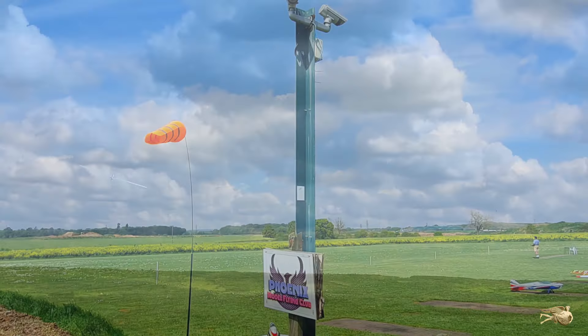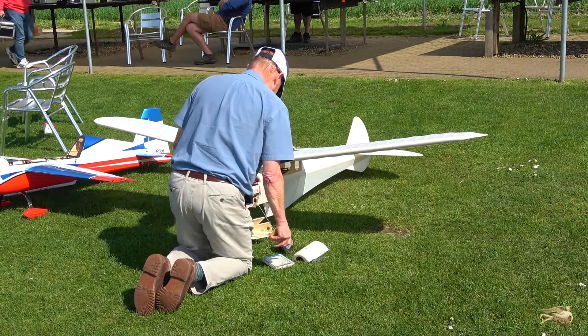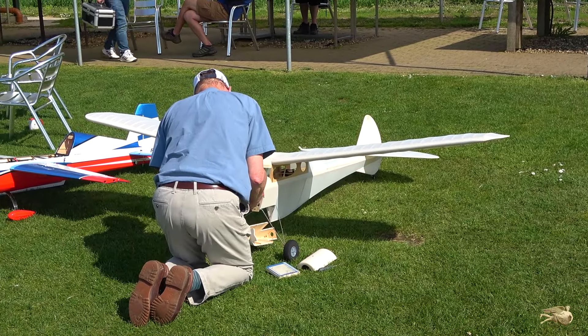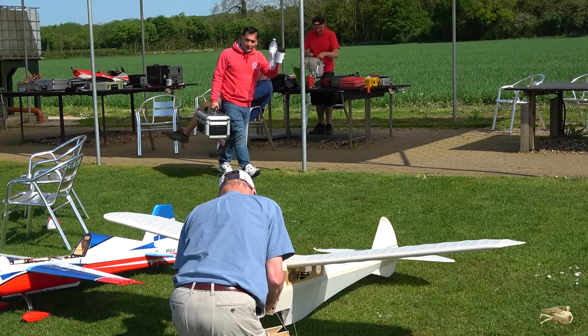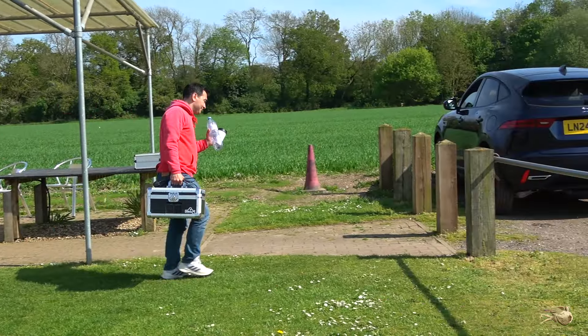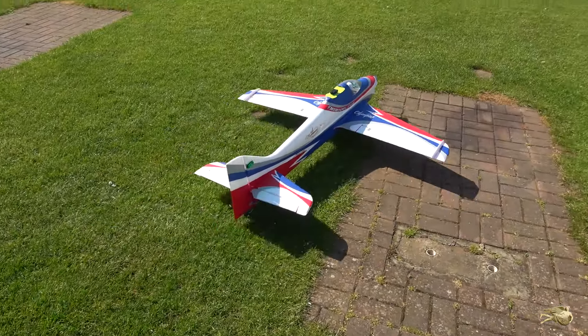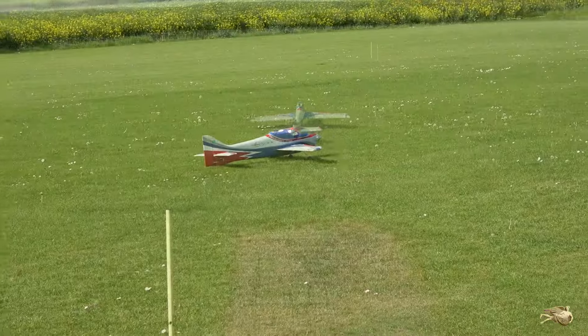And so to the Phoenix club field midweek. The mega gas turbines and IMAX planes are missing — there are just the regular club flyers with more humble models. Some are home-built, some are foamies, others are ready-made complete with motors and servos installed.